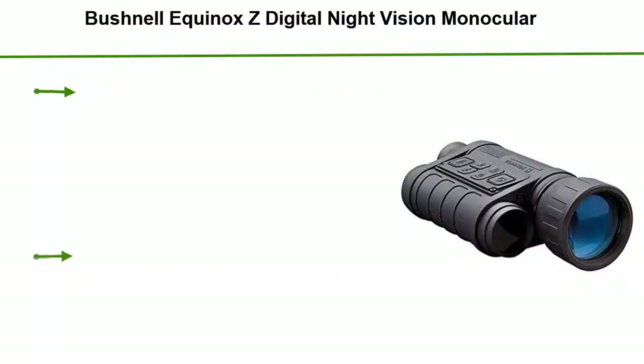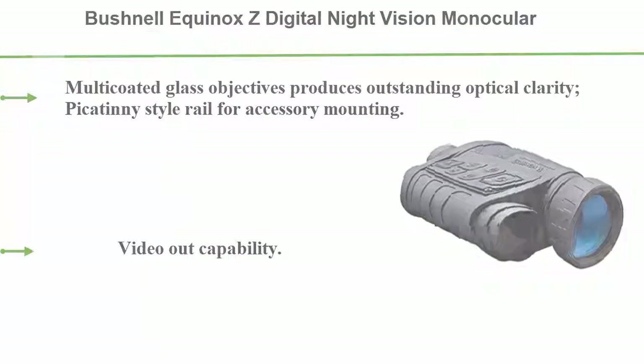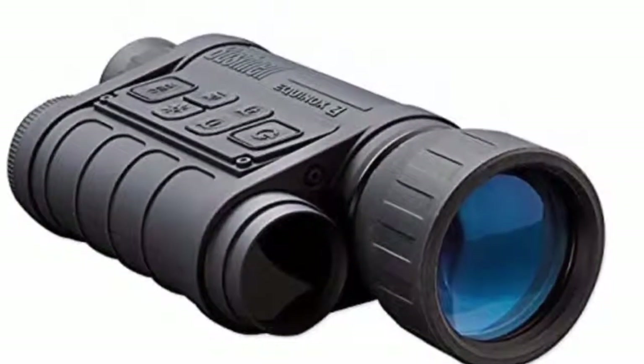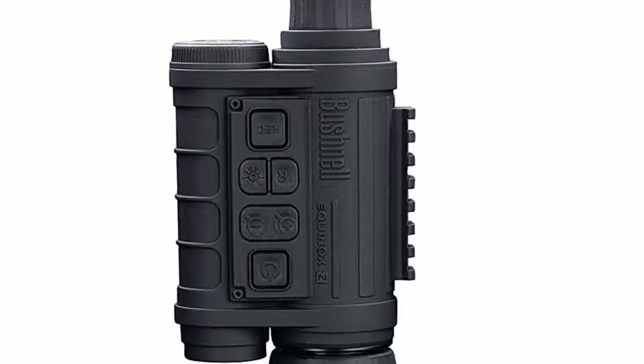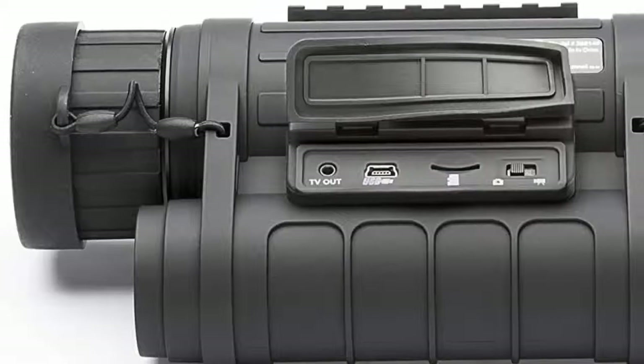Number 1: Bushnell Equinox Z Digital Night Vision Monocular. Multi-coated glass objectives produce outstanding optical clarity. Picatinny-style rail for accessory mounting. Video-out capability. Rugged, water-resistant housing. Tripod mountable. Operates on 4 AA batteries, not included.